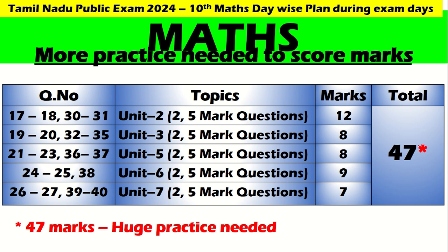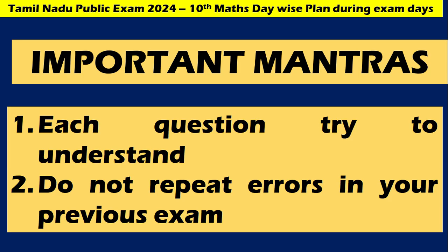I once again repeat — these are the units which need more practice. With that more practice, you will definitely be able to get the required marks, which we are expecting to be 100%, my dear children. If you consider and teach the two-mark questions, you can cover all of the Math exam. Each question — try to understand it. In Math particularly, I am telling you, each question you have to read and understand.